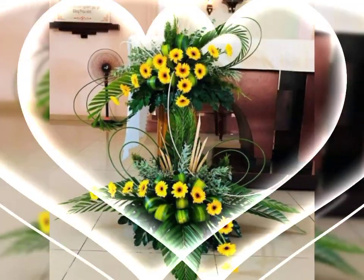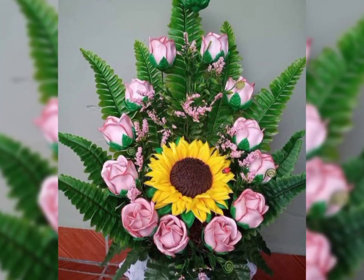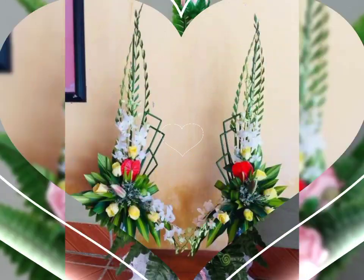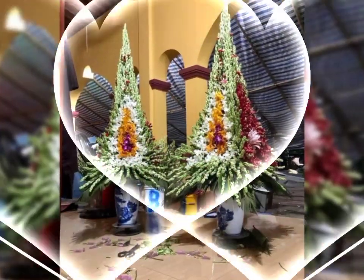The world would have been a less beautiful place without flowers. An artistic flower arrangement can be a part of any bathroom, restaurant, and front desk.